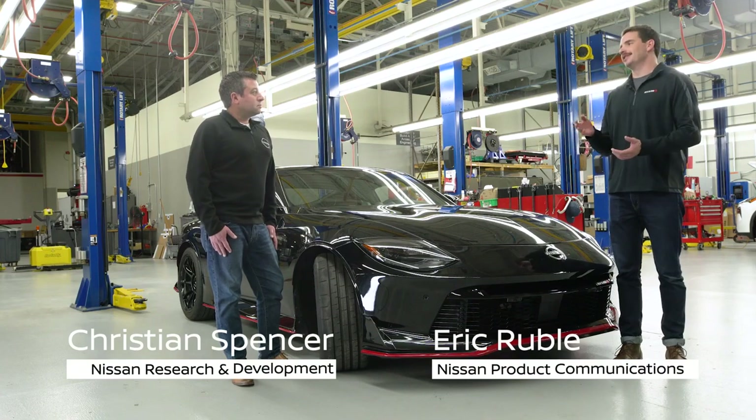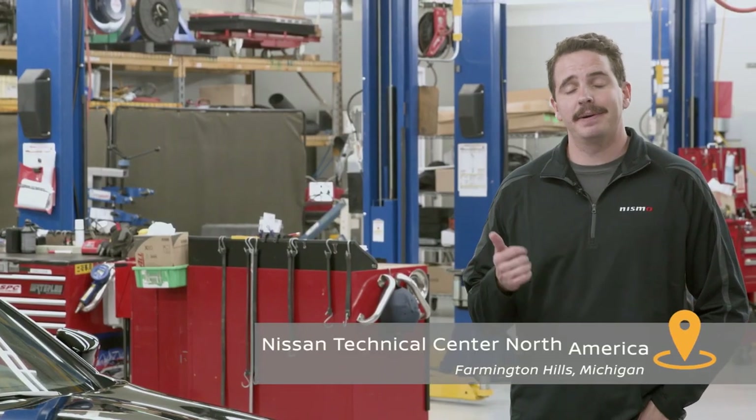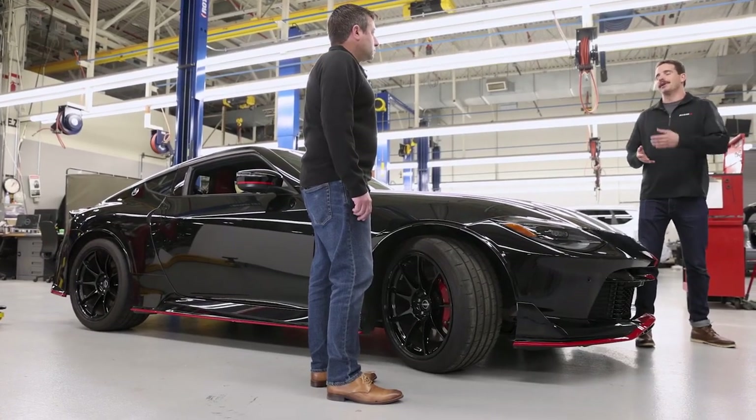I'm here with Christian Spencer with Nissan R&D and we're taking an in-depth look at engineering on the 2024 Nissan Z Nismo. This time we're talking about grip and traction. Now enthusiasts know one of the first things you want to do on a track day is swap out your tires for more aggressive rubber. What have we done here?